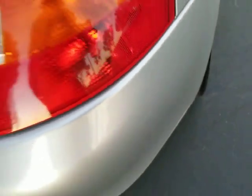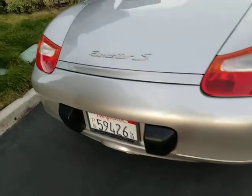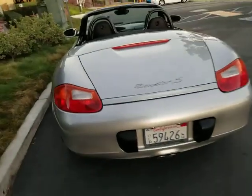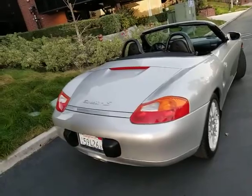A couple minor little things — tiny little scratches, very hard to see. And I'm being picky on the car. The car looks amazing. I'd say this car is probably about a 9 out of 10.